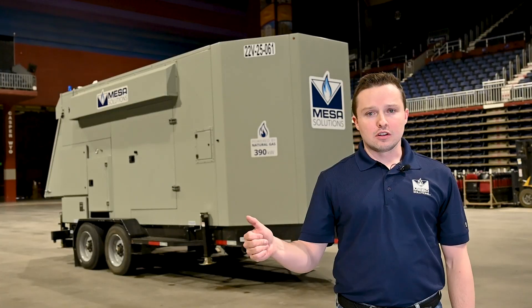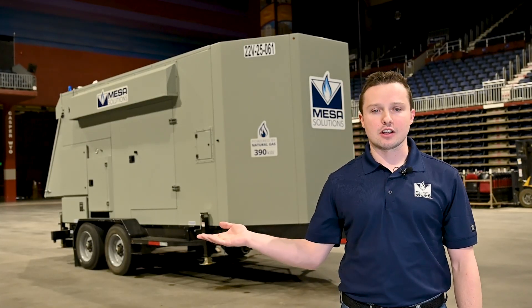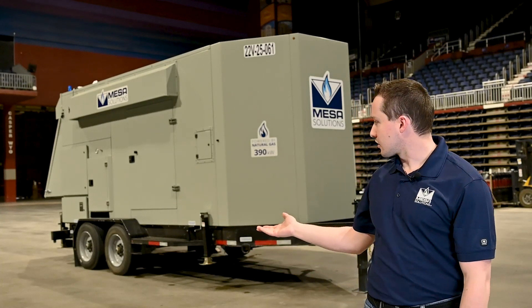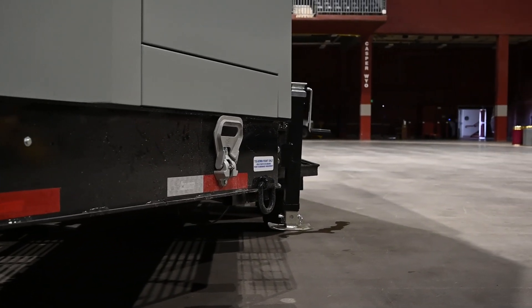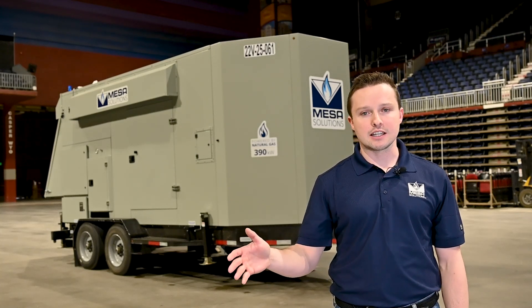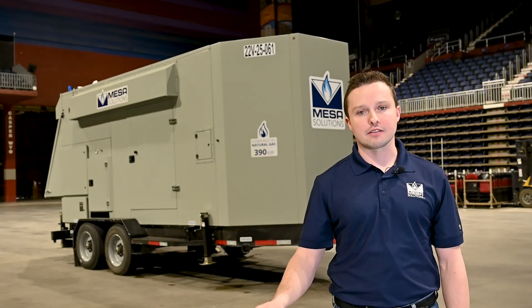They need affordable, reliable, and on-demand power — all of which this generator meets. On top of this, the generator is on a trailer. All of our generators are on a trailer and can be moved. This is a huge benefit for customers as they're trying to move it from one location to another, and it can provide easy on-demand power to fulfill any customer needs they may have.